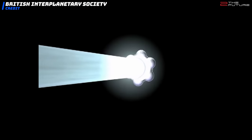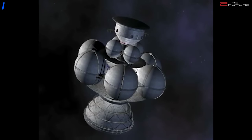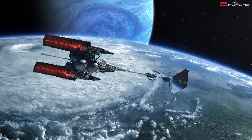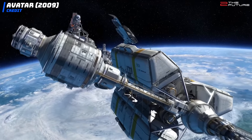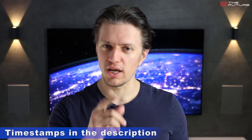In part 1 of our interstellar starship video, we made a thought experiment about what kind of drive system a starship would need to reach other star systems such as Proxima Centauri. In this video, we'll think about how the starship will actually need to be designed and what other features it needs for that long interstellar voyage. This might be quite fascinating, so stay tuned.